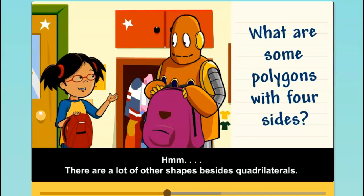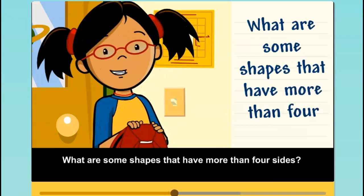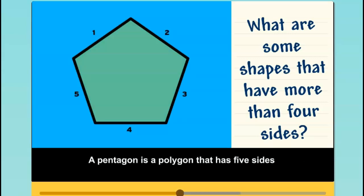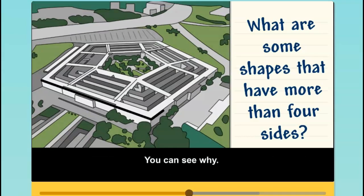There are a lot of other shapes besides quadrilaterals. What are some shapes that have more than four sides? A pentagon is a polygon that has five sides and five vertices. The pentagon is also the name of a government building in Washington, D.C. You can see why.